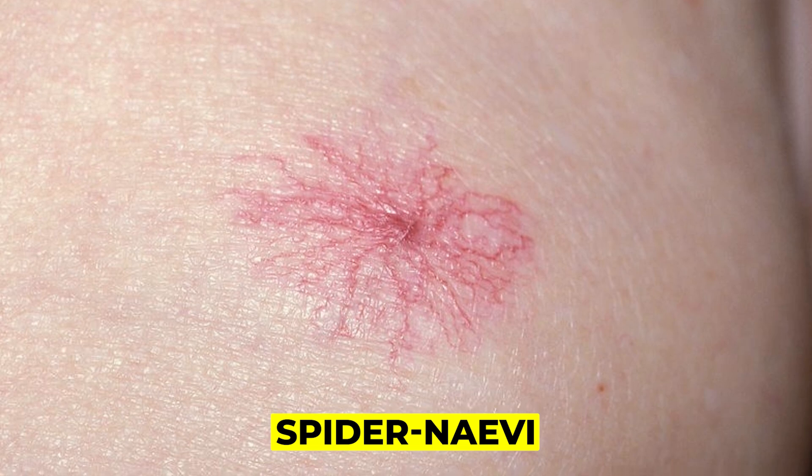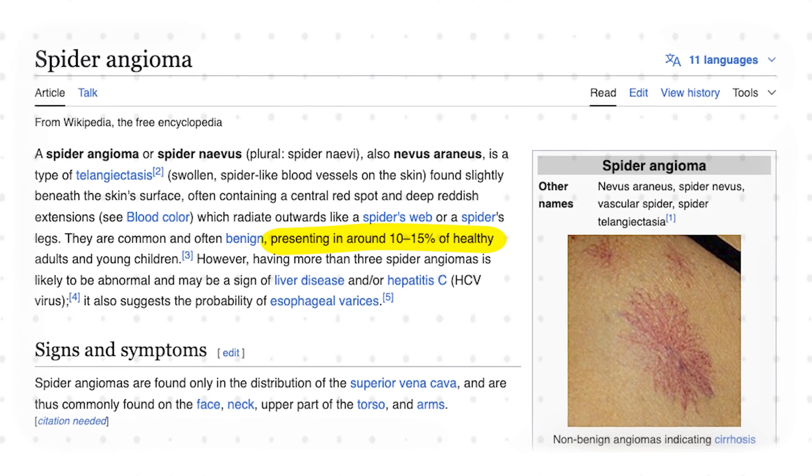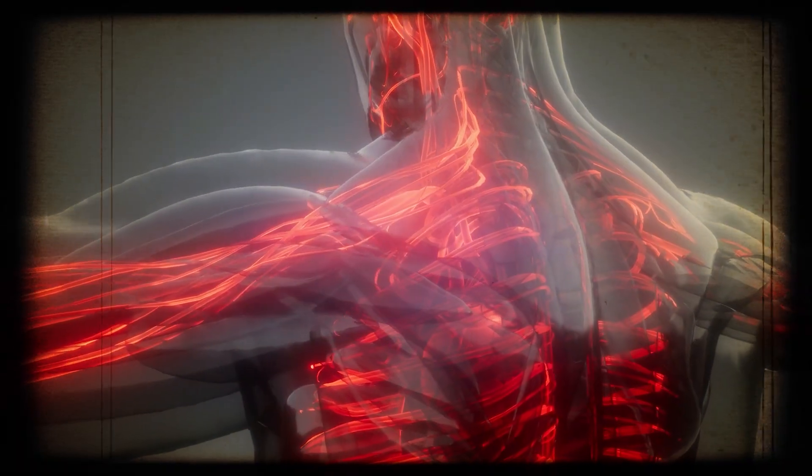Spider nevi is what they're called by doctors, also called spider angiomas. They're basically dilated small blood vessels under your skin. Although it's quite common — it can affect about 10 to 15% of us — they've got their name because they're like little spider webs of blood vessels under your skin.